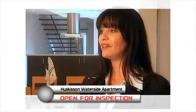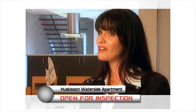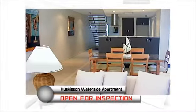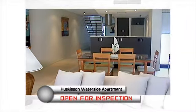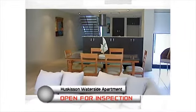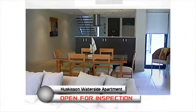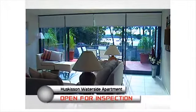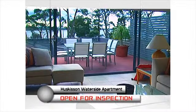I believe that it's worth — am I allowed to put a figure on it? I'd pay up to a mill, without a doubt. And it's just a matter of letting people know about the area. Unfortunately he's built just a bit of that, which is unfortunate. But I'd pay a mill, without a doubt.